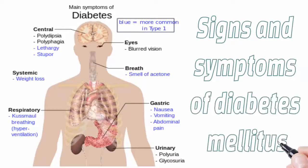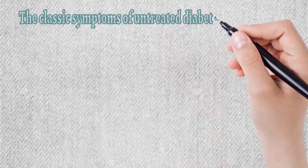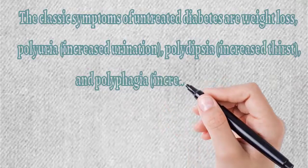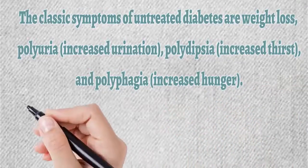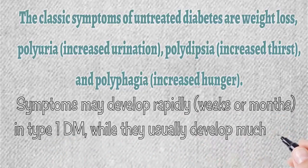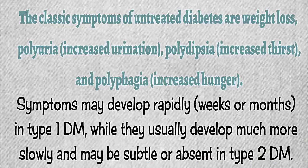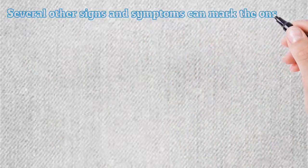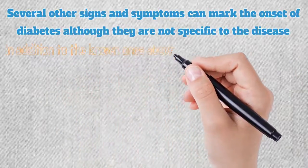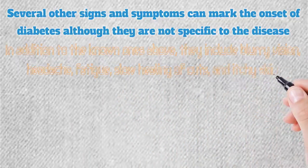The classic symptoms of untreated diabetes are weight loss, polyuria (increased urination), polydipsia (increased thirst), and polyphagia (increased hunger). Symptoms may develop rapidly over weeks or months in type 1 DM, while they usually develop much more slowly and may be subtle or absent in type 2 DM. Several other signs and symptoms can mark the onset of diabetes, including blurry vision, headache, fatigue, slow healing of cuts, and itchy skin.